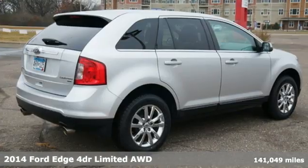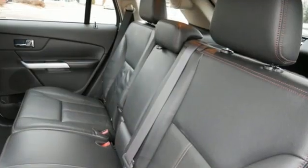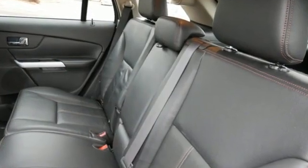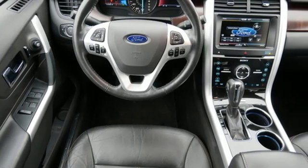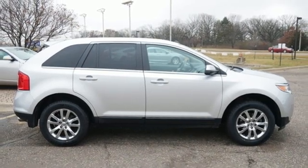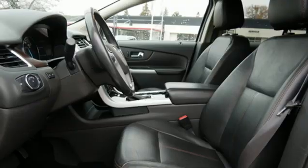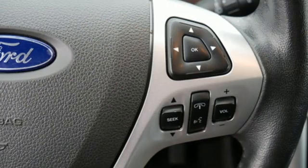It boasts an impressive list of features like these: V6 engine, front heated leather bucket seats, Bluetooth wireless audio streaming, rear parking sensors, dual zone climate control, memory exterior door mirror settings, voice activation, aluminum wheels, Bluetooth, and automatic transmission.